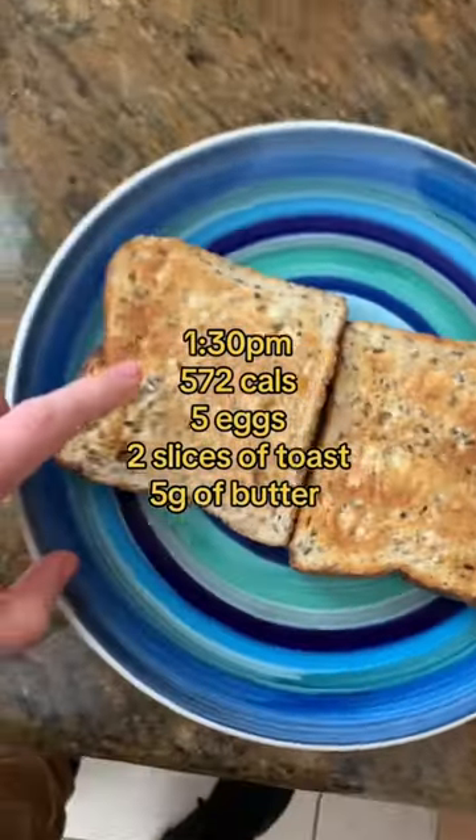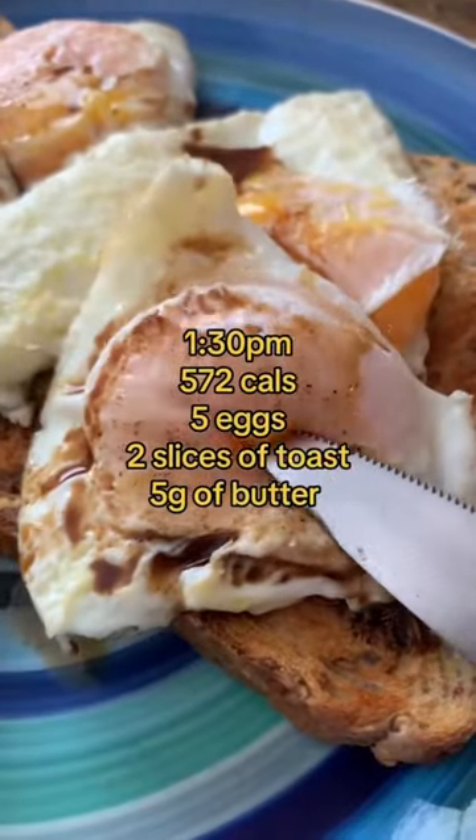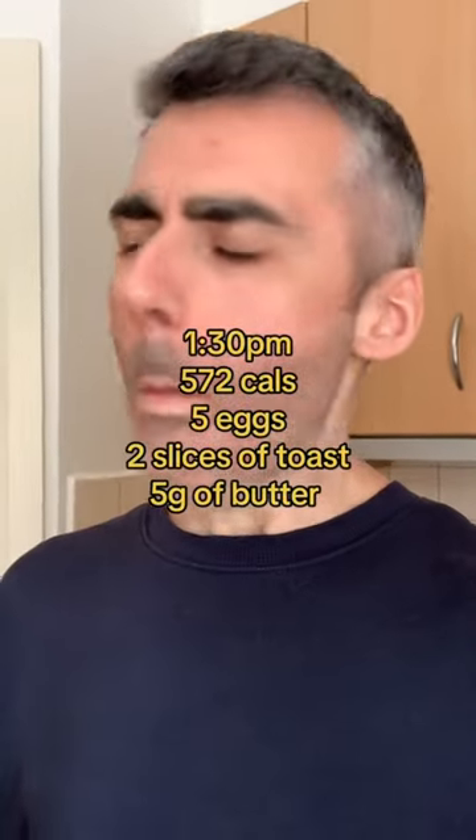For lunch we're having five eggs on two slices of toast with some Worcestershire sauce. We're also going to chuck in some fish oil and some D3 and K2 capsules — this is pretty much a daily staple at this point.